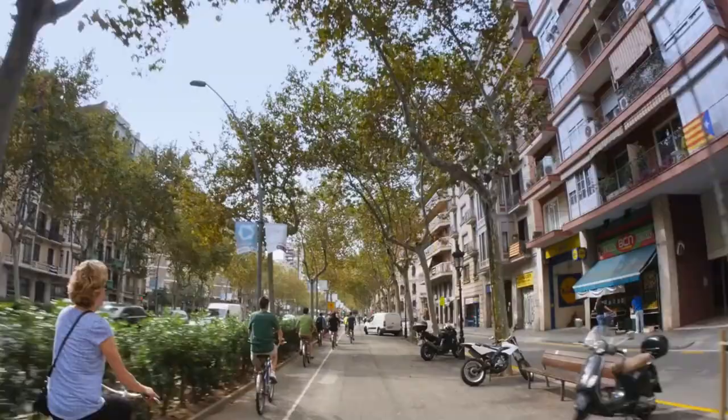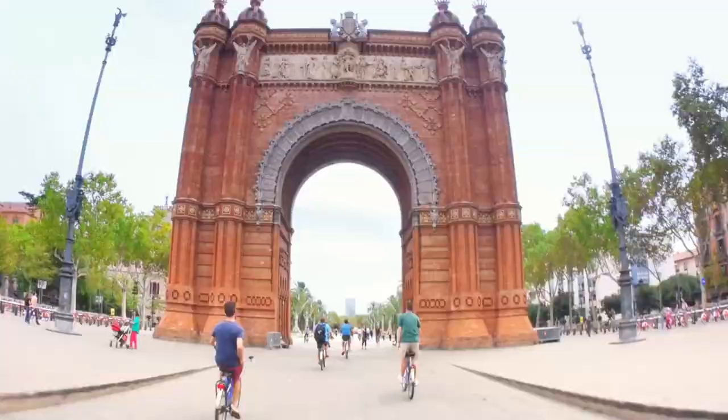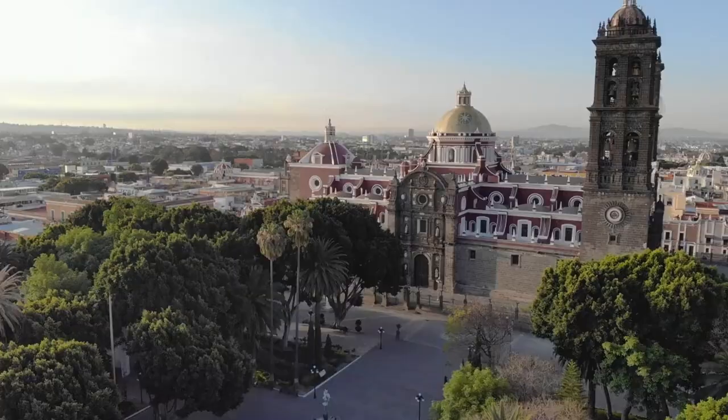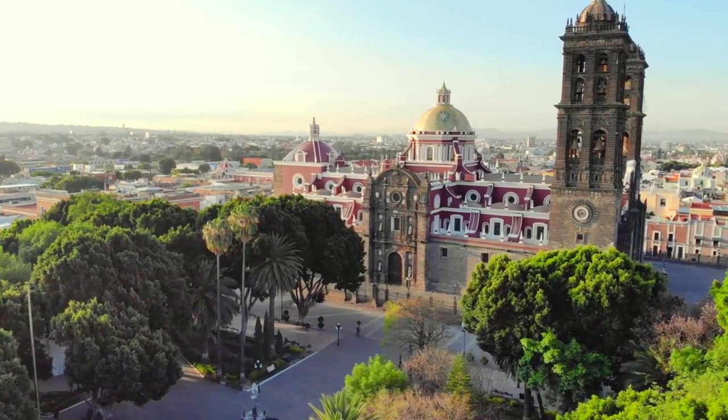Number 10: Valencia Bike Tour from the city to the beach. Embark on an exhilarating bike tour that will take you from the heart of the city to the sun-kissed shores of the beach. Join our small group as we pedal through Valencia's vibrant streets, immersing ourselves in the city's rich history and cultural highlights. Marvel at iconic landmarks such as Plaza de la Virgen, the impressive Torres de Cuart, and the renowned City of Arts and Sciences.